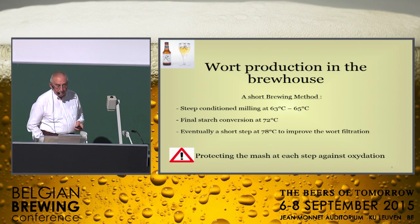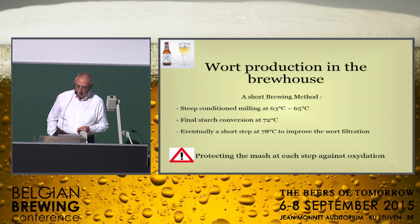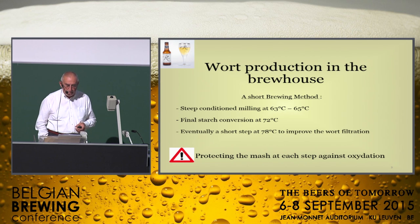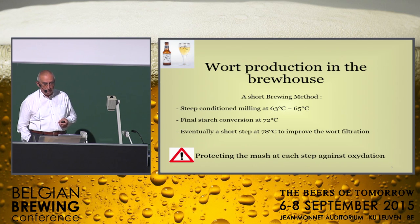Improving shelf life begins in the brew house and requires the application of a very short brewing method. A combination of infusion and decoction methods is recommended. The decoction is applied to increase the mash temperature from 72 to 78°C, which keeps the water-to-malt ratio at an acceptable level. But it is also possible to skip this step — 78°C is not always necessary.